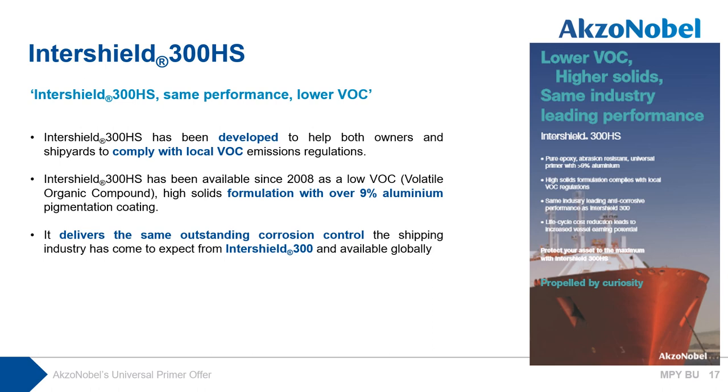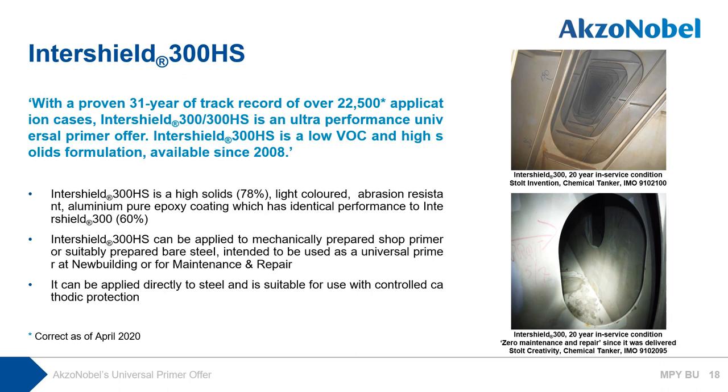Intershield 300HS has been available since 2008 as a low-VOC, high-solid formulation with over-9% aluminum pigmentation, with hundreds of successful ballast tank applications since launch. It delivers the same outstanding corrosion control the shipping industry expects from Intershield 300 and is available globally — the only difference being volume solids and VOC level. Intershield 300HS is a high-solid, light-colored, abrasion-resistant, aluminum pure epoxy coating with identical performance to Intershield 300. It can be applied to mechanically prepared shop primers or properly prepared bare steel, is intended for use as a universal primer at new building or for maintenance and repair, and can be applied directly to steel, suitable for use with controlled cathodic protection.